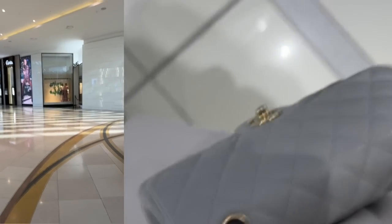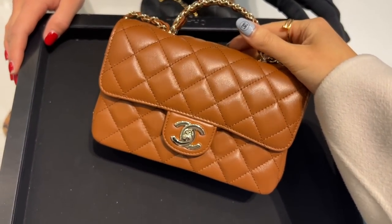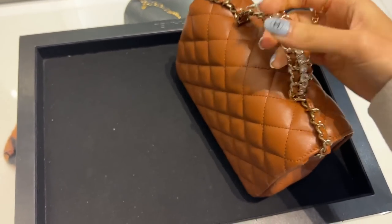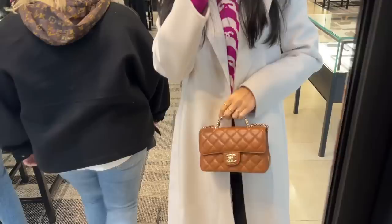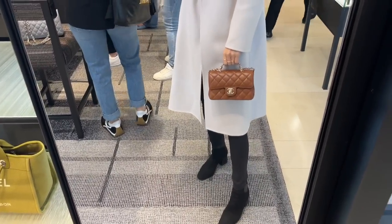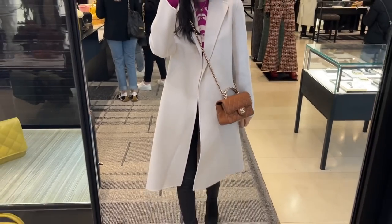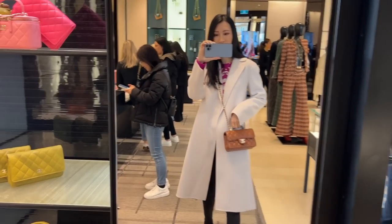My appointment was at 10 and as you can see there was no line today. This is the very first bag my SA showed me — there are lots of crystals on the handle. I really love this dark caramel color, it looks very delicious and super rich in tone. The dimensions are actually a lot smaller than I thought — it unfortunately does not fit my large-size iPhone, which is a bit of a deal breaker for the price of AU$8,750.